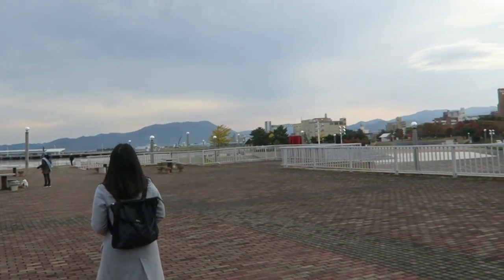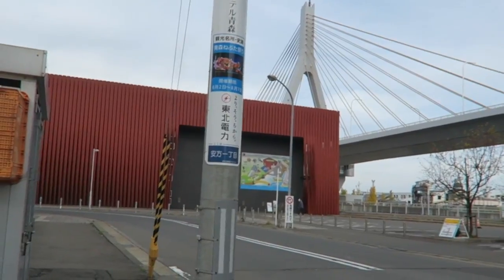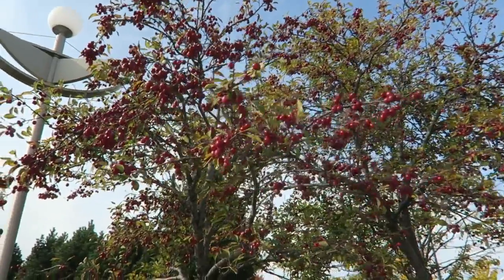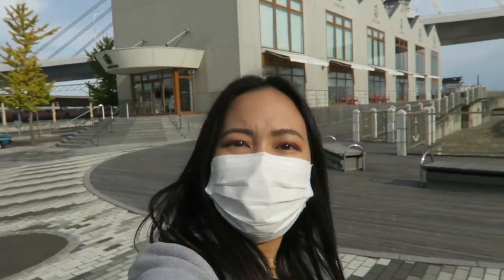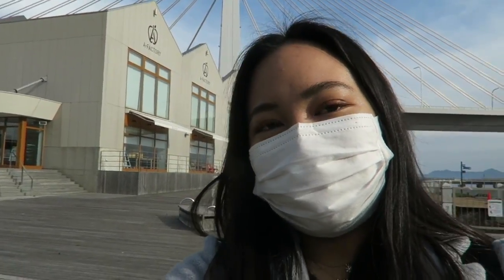Since we had an hour before our bullet train departed for Sendai, we decided to look around and take pictures in front of Aspam. After checking out, we went to the Nebutawarase Museum again. Then we will head to Sendai and Yamagata. Aomori is famous for apples, but this is a different kind of apple. Behind me is the A Factory, which is a popular souvenir shop here in Aomori City — it's beside Aomori Station and right next to the Nebutawarase Museum.